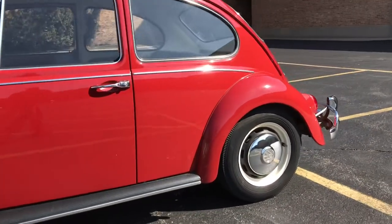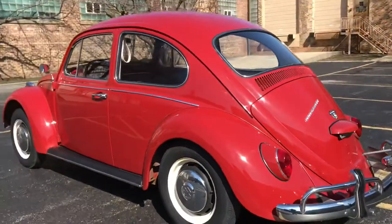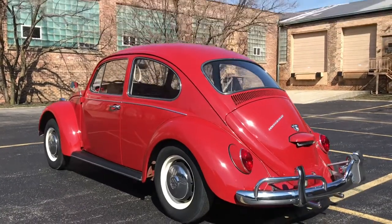We got a call a few months ago from the guy who owns the storage facility. He said he was selling his lot, and he opened up one of the doors to find this Beetle, which looked to be really original, looked to be really nice, but it was all dusty.